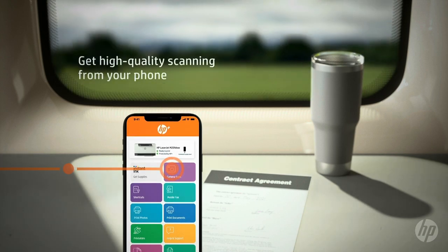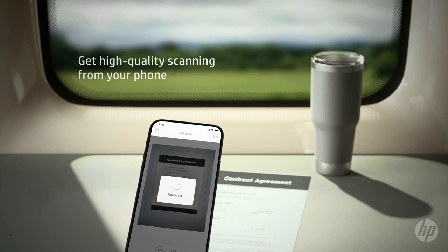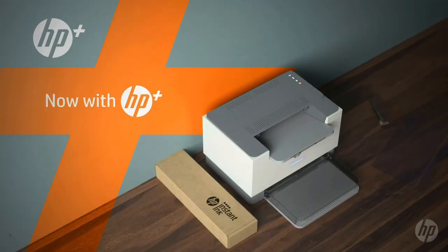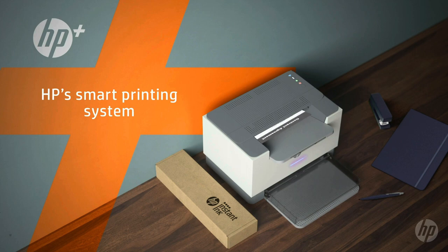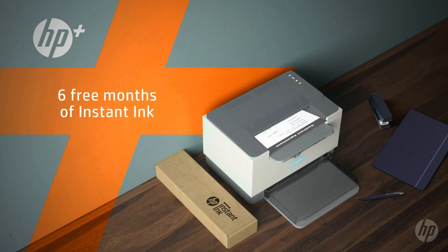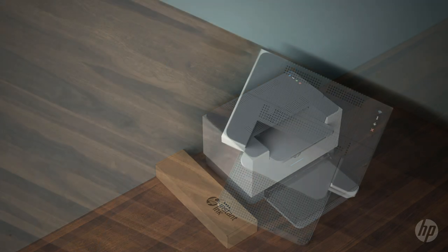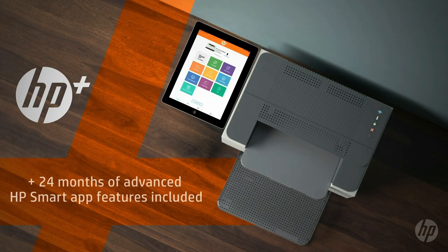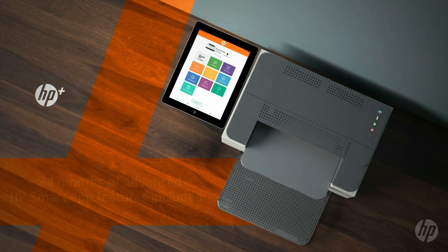Print up to 30 pages per minute single-sided, up to 19 pages per minute two-sided. Dual-band Wi-Fi with self-reset that automatically detects and resolves connectivity issues. Built-in security features help protect your printer from potential attacks, plus get enhanced cloud-based security features with HP Plus.